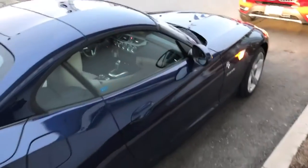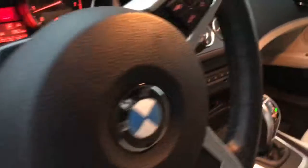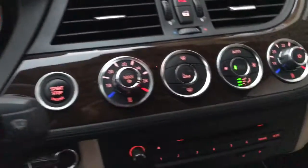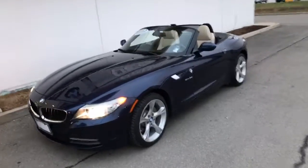Let's see inside the Z4 — wow, it's very mint! Great color, oyster. It has navigation, heated steering wheel, and 57k miles on it. It's a very mint, good-looking car.